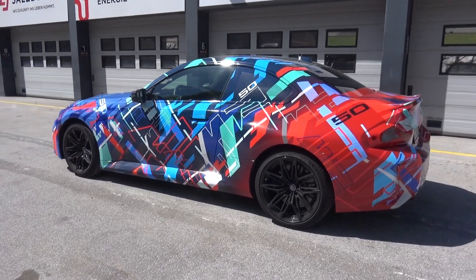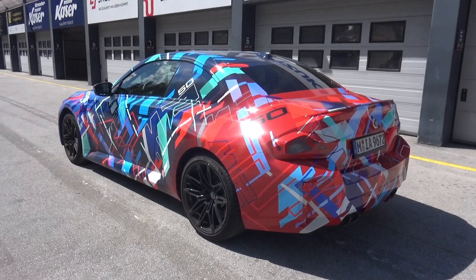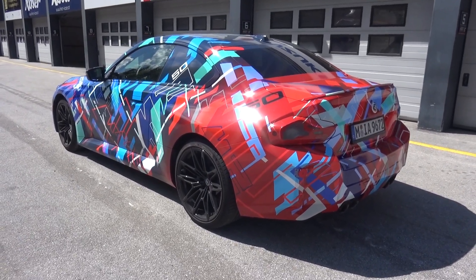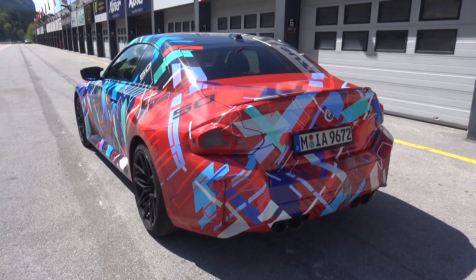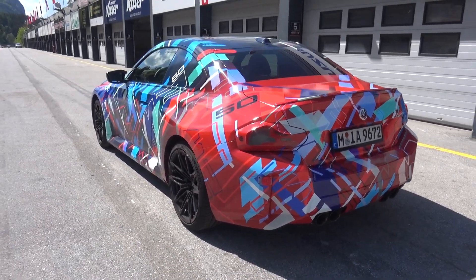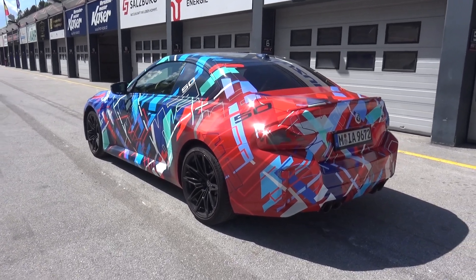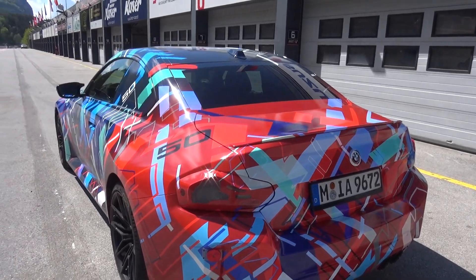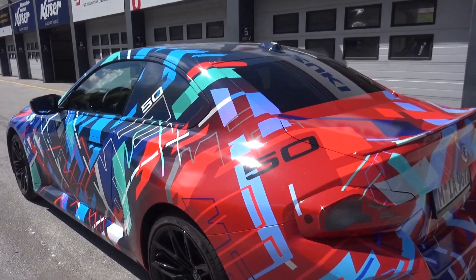No doubt there'll be two different derivatives, the regular M2 and the M2 Competition — the competition being the auto with slightly more power than its manual sibling. As you can see from the car, it follows the familiar M format. We've got the quad tailpipes, the wider arches, big wheels, big brakes. You can see the lip spoiler hiding behind this camouflage — a special design to celebrate the 50th anniversary of BMW M this year.